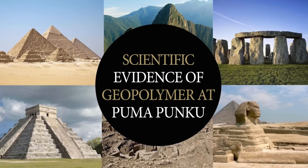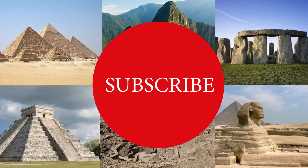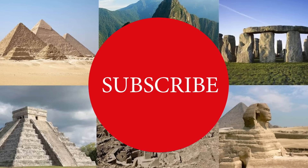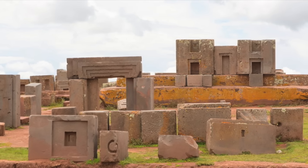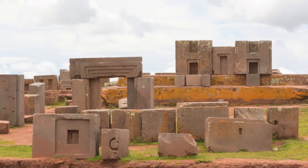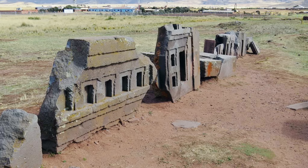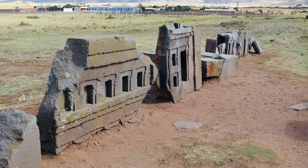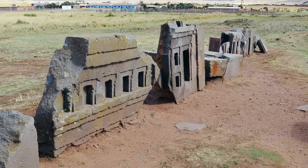Hello everybody and welcome to Ancient Architects. Pumapunku is a large ancient structure that forms part of the Tiwanaku site in western Bolivia, believed to date back to around 536 AD. The name Pumapunku means the Door of the Puma, and in the later Inca tradition, Tiwanaku is believed to be the site where the world was created.